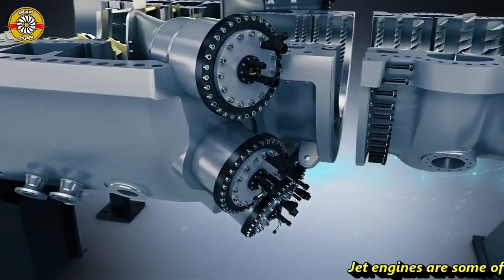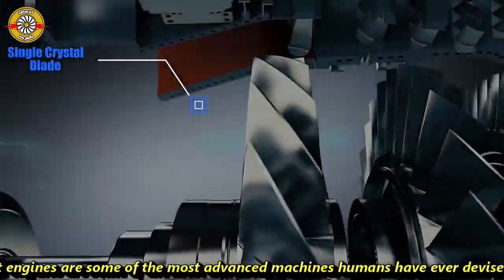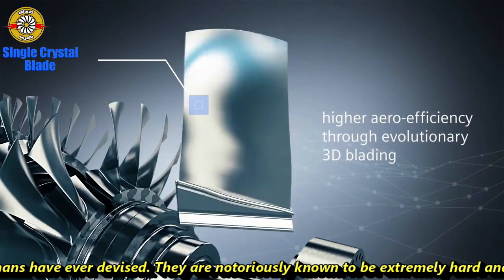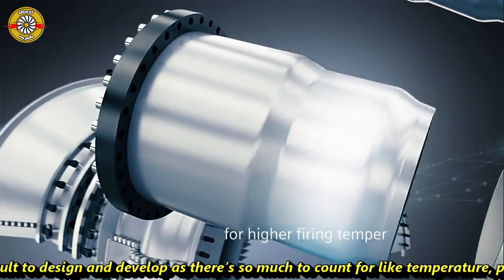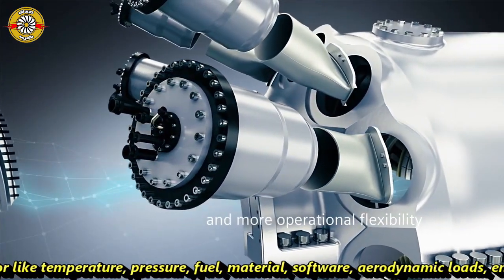Jet engines are some of the most advanced machines humans have ever devised. They are notoriously known to be extremely hard and difficult to design and develop. There is so much to account for, like temperature, pressure, fuel, materials, software, aerodynamic loads, environment, and much more.